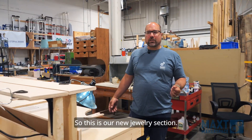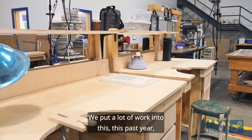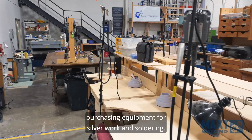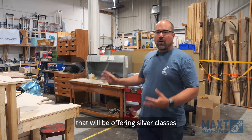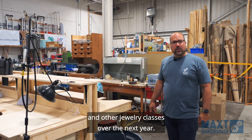This is our new jewelry section. We put a lot of work into this past year building new benches and purchasing equipment for silver work and soldering. We have instructors that we're bringing in who will be offering silver classes and other jewelry classes over the next year.